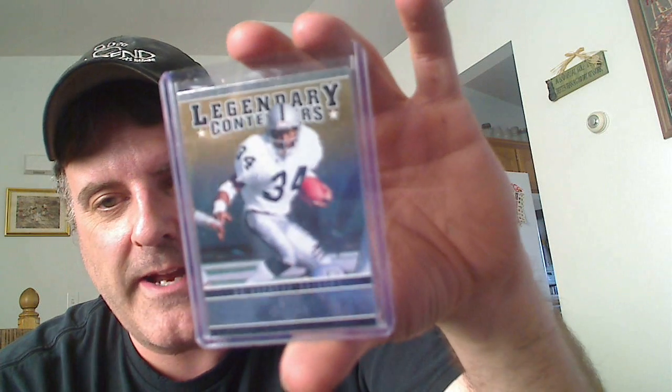I got a couple inserts. This one is probably the best one — this is a Legendary Contenders of Bo Jackson. Mr. Fight On, 5-2, if you don't have that or want it, it's yours, sir. Thanks, Julian.